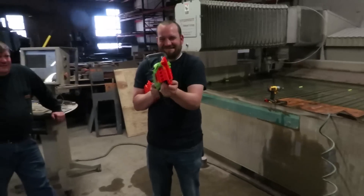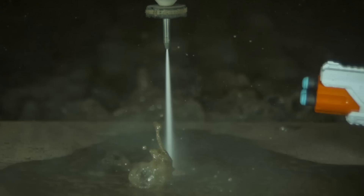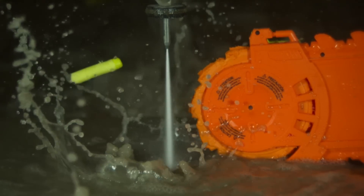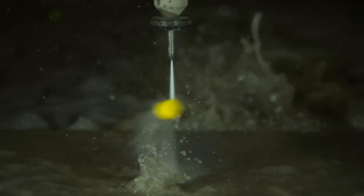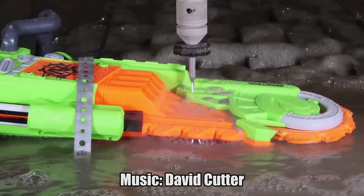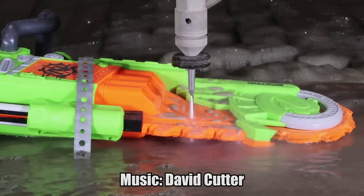Thanks again to Survey Junkie for making this video possible. Don't forget to click on the link down in the description, check them out, earn some free money. It's jammed. And now it's broken. Fixed it. Let's see you next time. Bye!